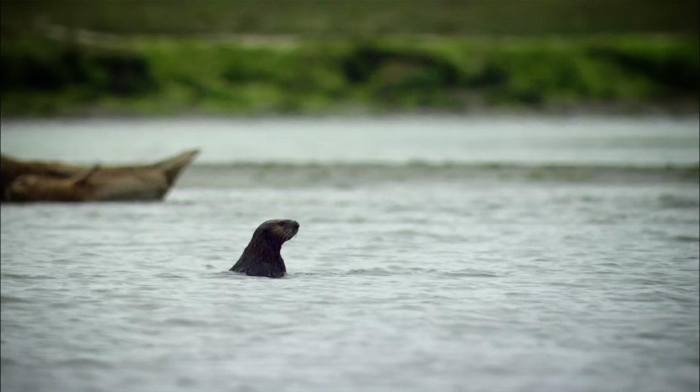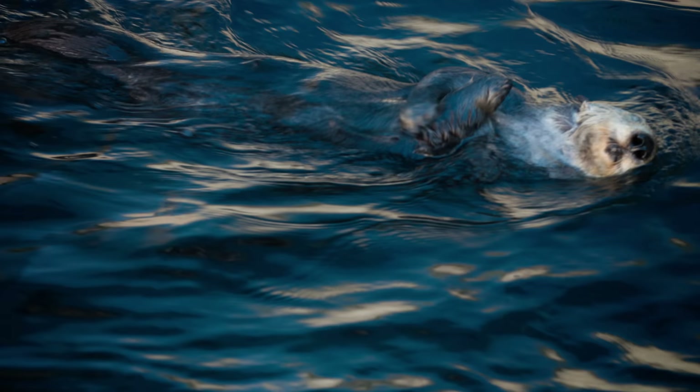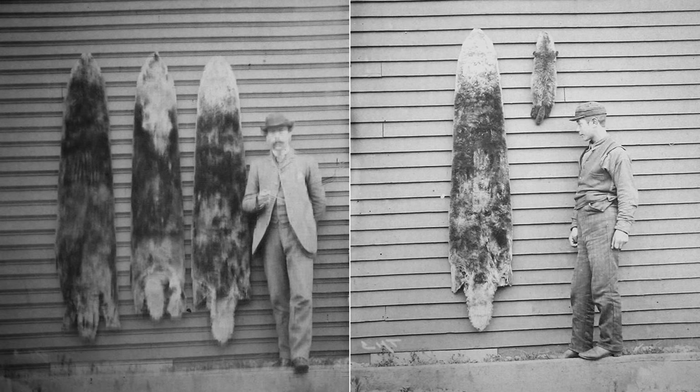Unlike other ocean mammals, they have no blubber, and they're small, meaning they're constantly losing heat. Their ace in the hole is fur. Sea otters have the thickest fur on the planet — up to a million hairs per square inch. It's what keeps them alive. It also almost killed them.